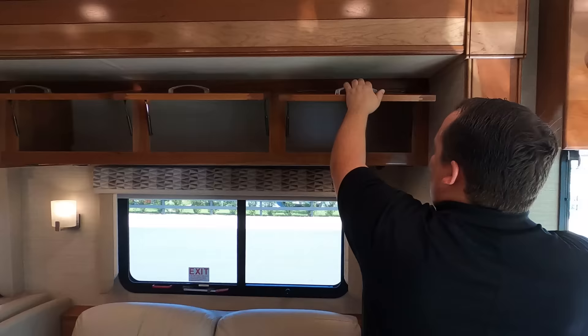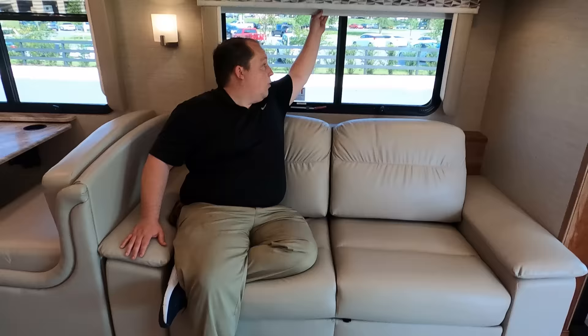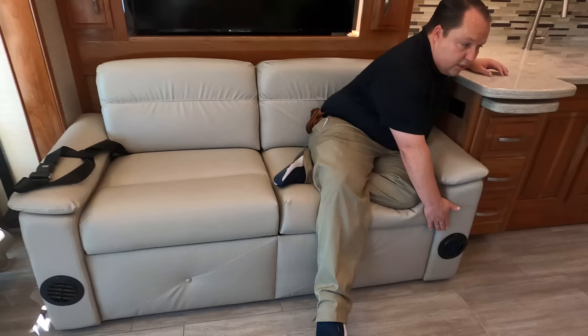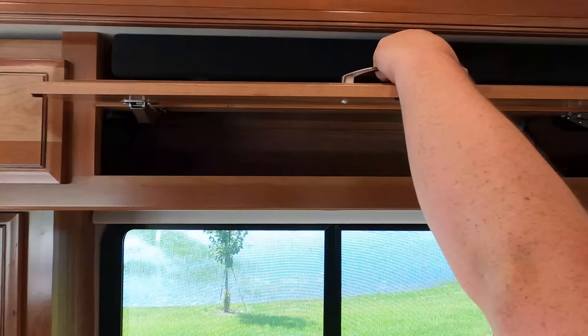Both seats swivel to become part of the living area. In the living area you have nice cabinetry above, a comfortable sofa that makes a bed, windows with daytime shades and privacy shades — directly across from the TV. There's another sofa there as well. Notice the heat ducts run through the sofa. And check out this TV — it's on a televator, so it goes up and down. You've got cabinetry with adjustable shelves and a sound bar.